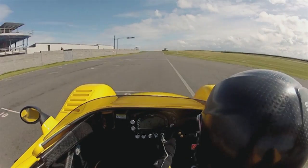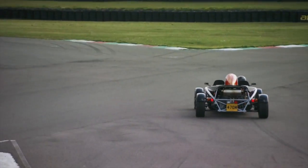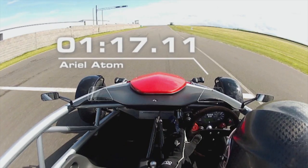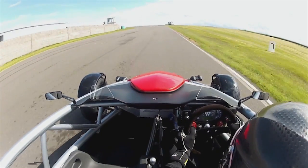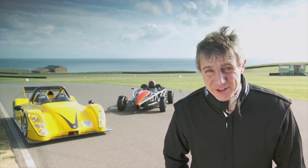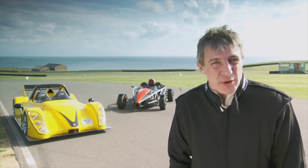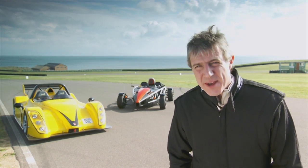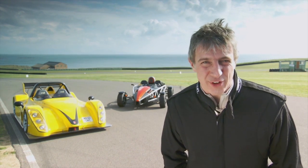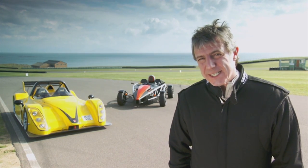The Radical crossed the line with a time of 1 minute 17.20, and the Ariel's time was 1 minute 17.11 — that's just nine hundredths of a second faster. Cars like this are not normally my thing, but my mind has been changed. The Radical is so like a single-seater race car — it reminds me of my days in Formula 3: tons of grip, but just lacking a bit of power. The Atom is an assault on all your senses, the engine is stunning, and at nearly half the price of the Radical, it's got to be my choice.